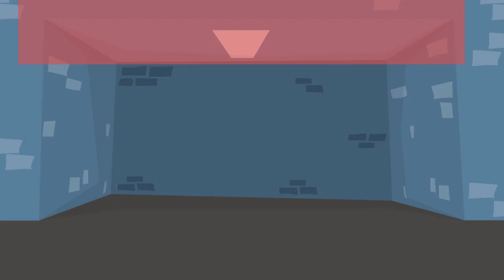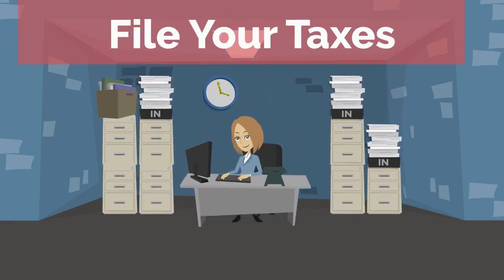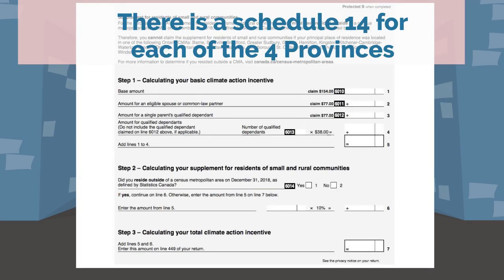More importantly, how do you actually get the credit? To receive the credit, you must file your taxes and include Schedule 14. Here's an example of what the form looks like. Page 2 is where you will fill out important details about yourself and your family to determine the amount that you qualify for. The result will then show in Box 7. You will then include this number on line 449 of your tax return, and make sure you include this form when you submit your taxes.